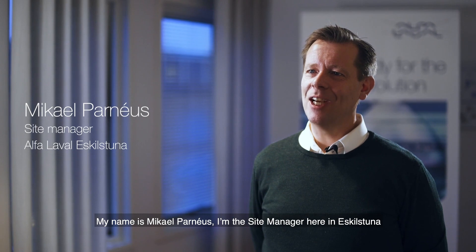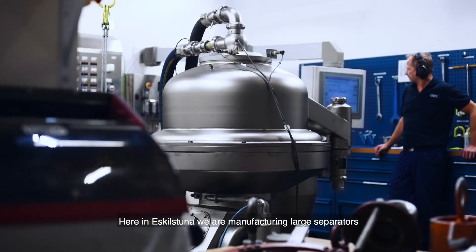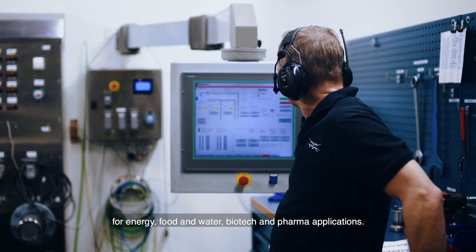My name is Mikael Parneus. I'm the site manager here in Eskilstuna and I've been working for Alfa Laval the last 19 years. Here in Eskilstuna we are manufacturing large separators for energy, food and water, biotech and pharma applications.